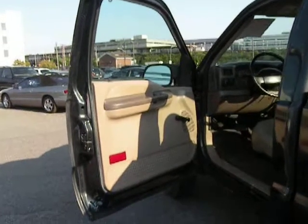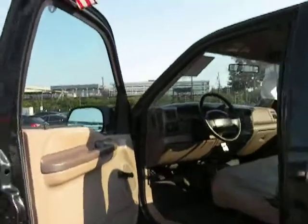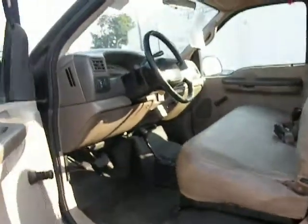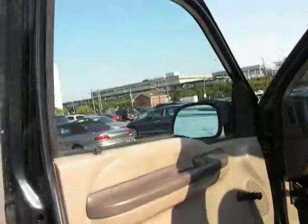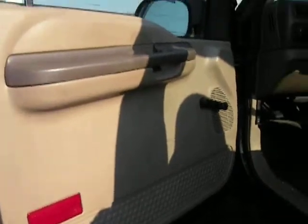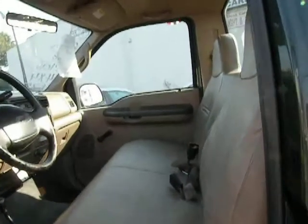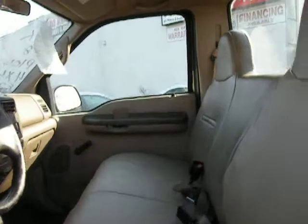This is a 2002 Ford F-250 pickup truck. This is the interior. This pickup truck is four-wheel drive. Runs great. It's got a plow hookup in the front. It's got a V8 engine.